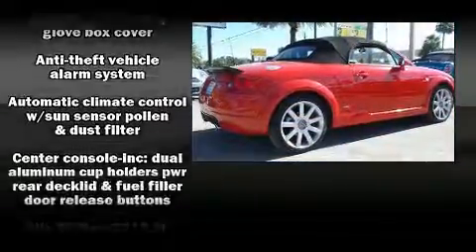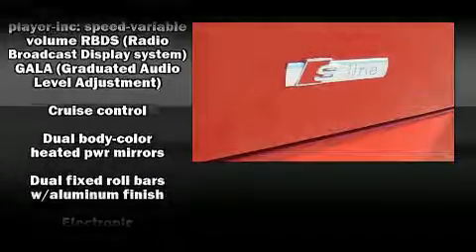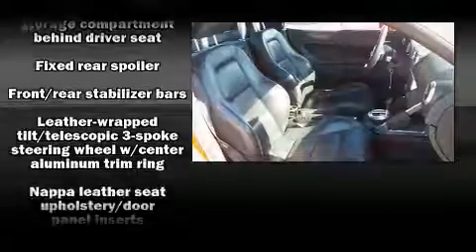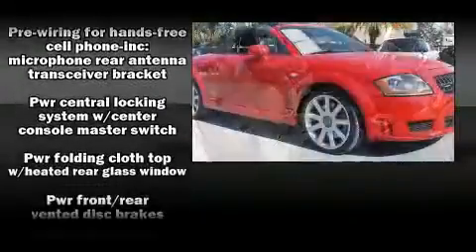Audi ensures the safety and security of its passengers with equipment such as dual front impact airbags, integrated rollover protection, traction control, a panic alarm, and four-wheel disc brakes with ABS.